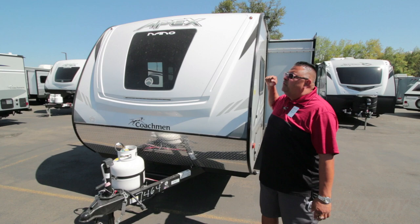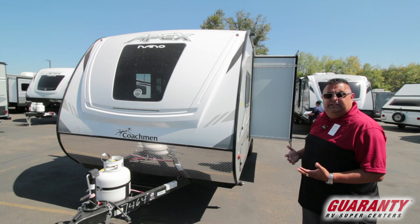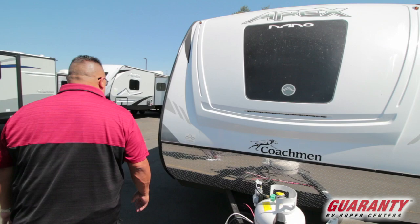Hi folks, welcome to Junction City, Oregon. We're at beautiful Guaranty RV and today we're going to be looking at the Coachman Nano Apex. It's a 193 bunkhouse unit — a neat little unit. It's a great unit for a young family just starting out because it's really lightweight. It's all aluminum construction. Let's take a peek at it.